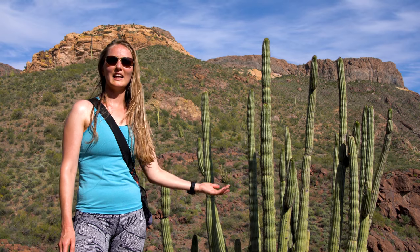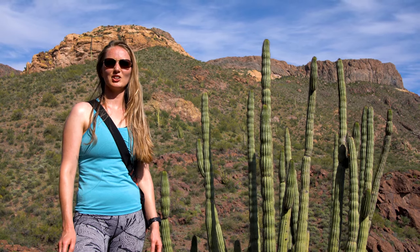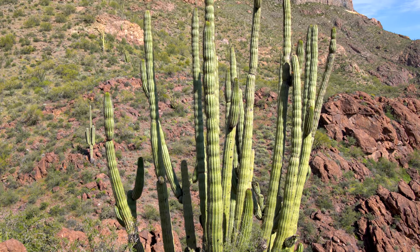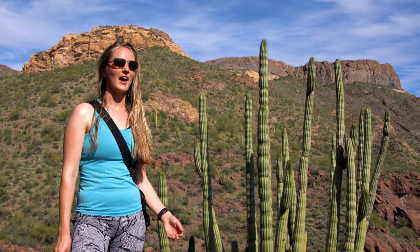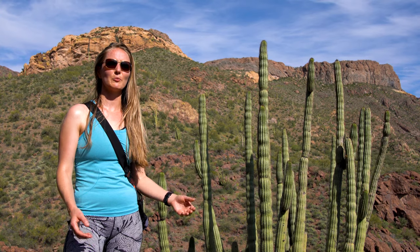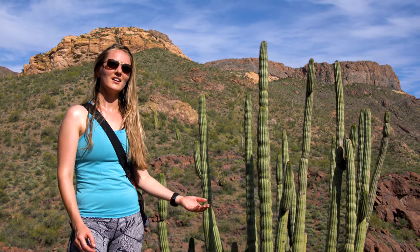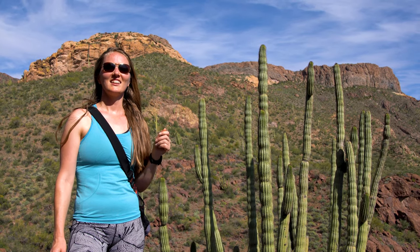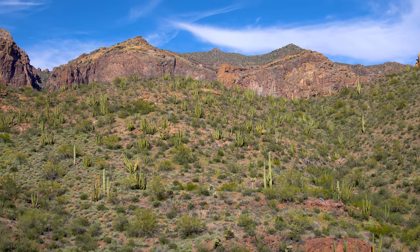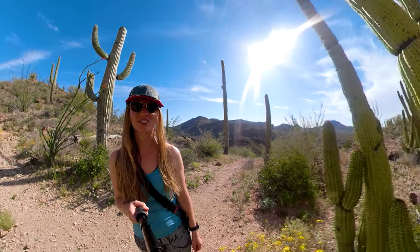Here we have the namesake of the Organ Pipe Cactus National Monument — the Organ Pipe Cactus. It was named by early Europeans who arrived in this area; the arms of this cactus reminded them of organ pipes, which is why they called it the Organ Pipe Cactus. Fun fact: these cacti bloom, but they bloom only at night — this is so that they can preserve water. Let's take a closer look.